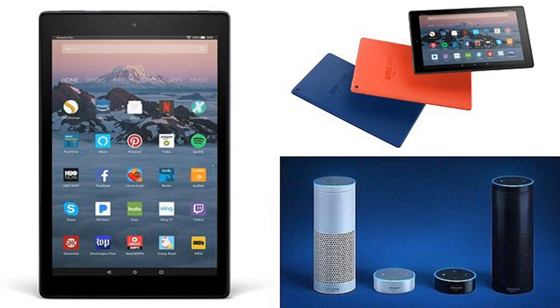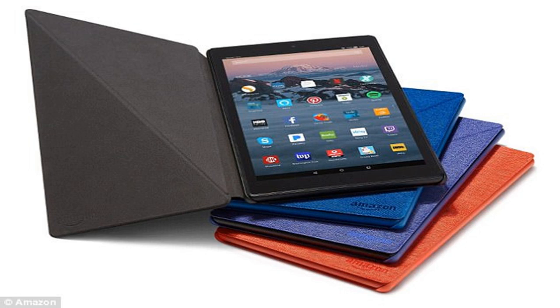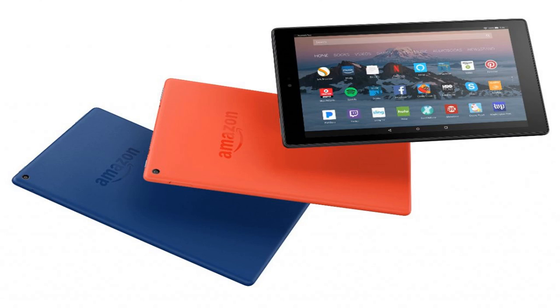Amazon has unveiled a new tablet where users can summon virtual assistant Alexa with just the voice for the first time. Until now, the AI-powered assistant could only be summoned on Amazon tablets and other mobile devices when a wake button was pressed or the Alexa app launched. The hands-free version of the assistant has been included in the new Fire HD 10, Amazon's latest tablet, which will go on sale on October 11th for £150.